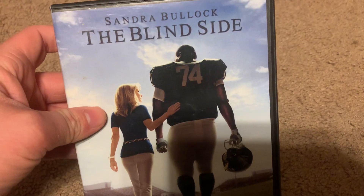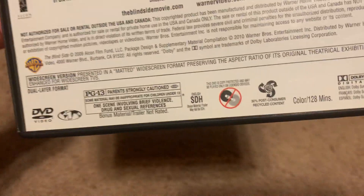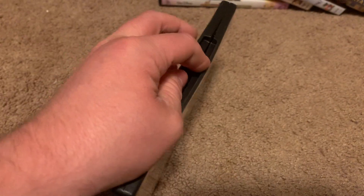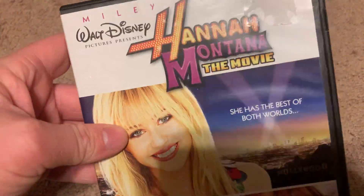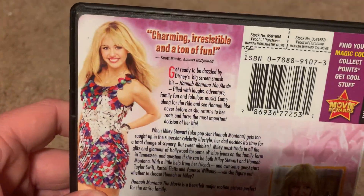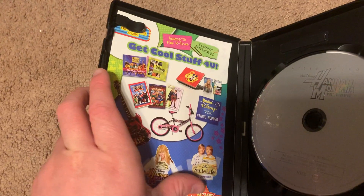Next DVD I got is the 2009 DVD of The Blind Side. Here's the front, spine, and the back. It's rated PG-13 and it's 128 minutes. Here's the disc. Next DVD I got is the 2009 DVD of Hannah Montana: The Movie. Here's the front, spine, and the back. It's rated G and it's 102 minutes. There's the disc — a gray bowl disc — and the Disney Movie Rewards insert.